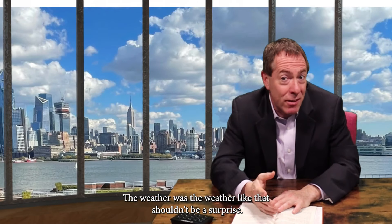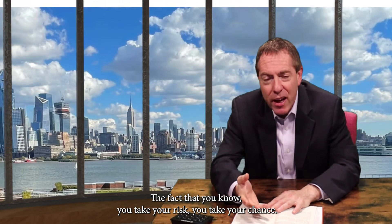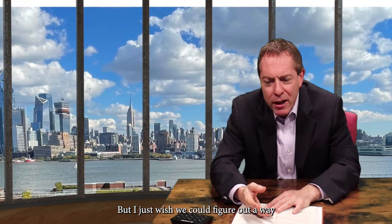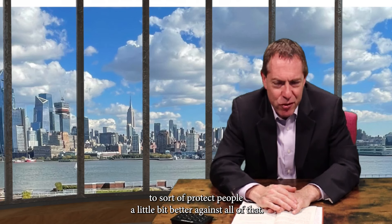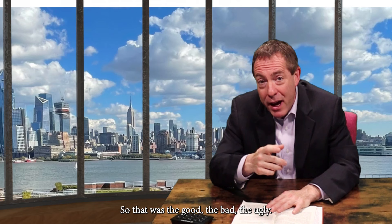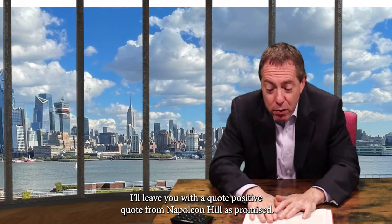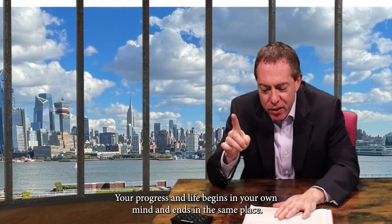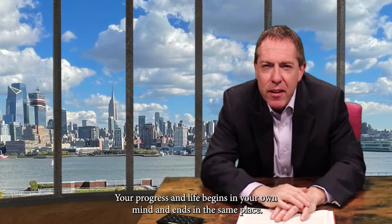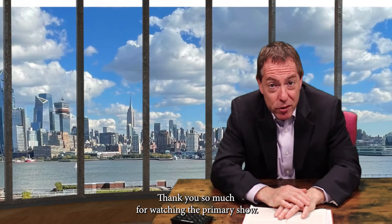The weather is the weather — that shouldn't be a surprise. You take your risk, you take your chance. That was the good, the bad, the ugly. I'll leave you with a positive quote from Napoleon Hill: 'Your progress in life begins in your own mind and ends in the same place.' Thank you so much for watching The Brian Murray Show. I really appreciate your comments, your likes, your follows, and your shares.